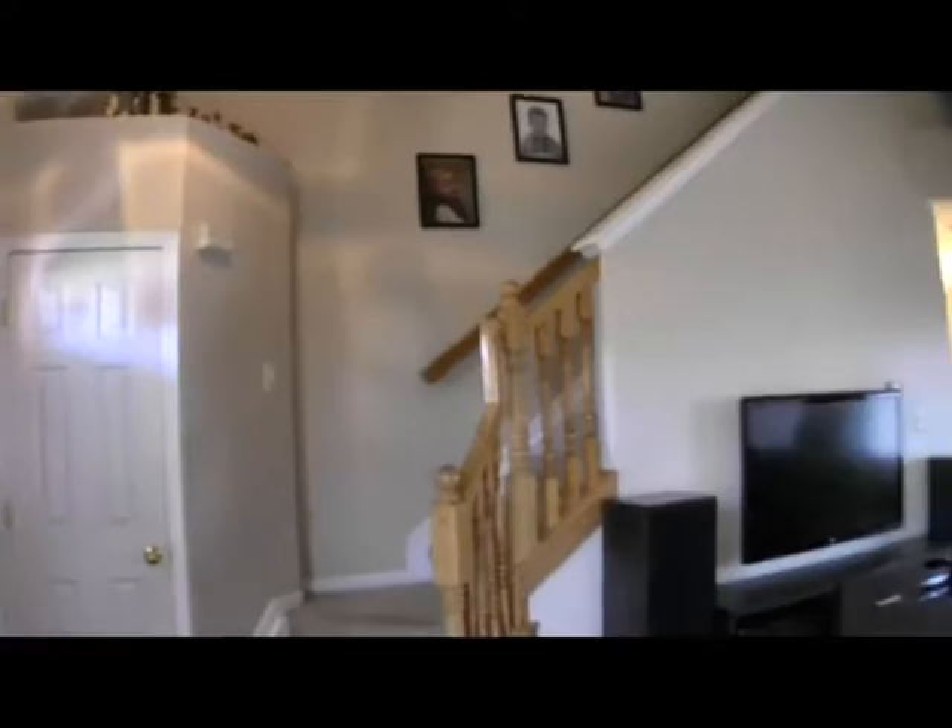Notice this spacious family room with cathedral ceiling, open soffits, and access to the kitchen and dining areas.